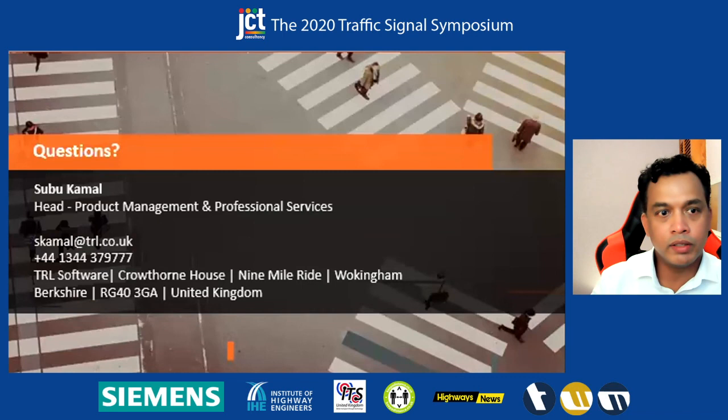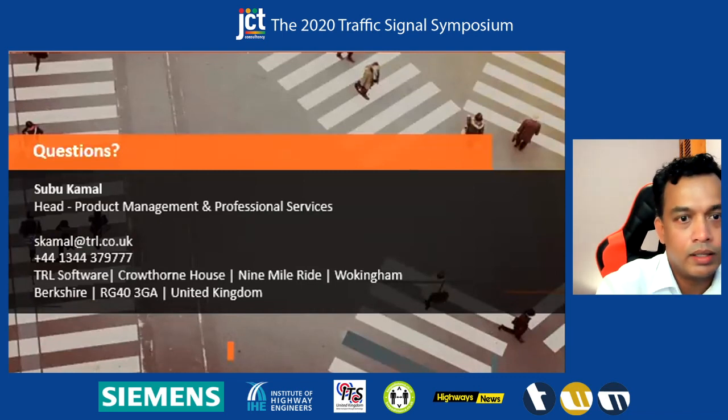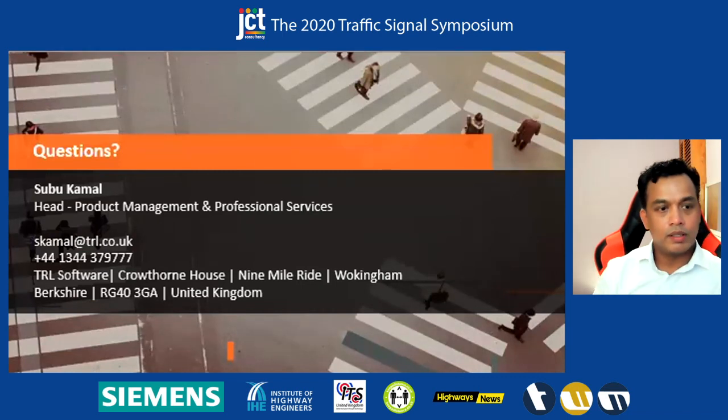If you need any more details, please get in touch with us. That is the summary of this presentation.